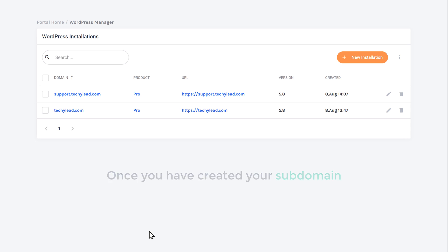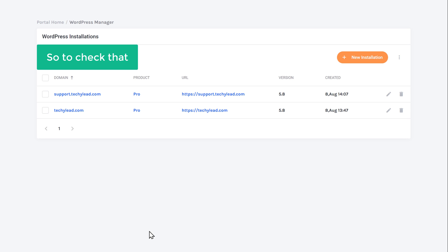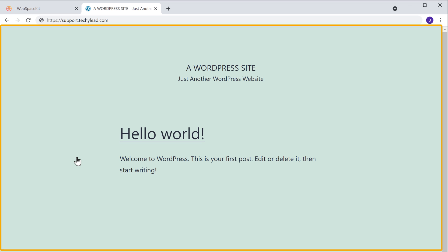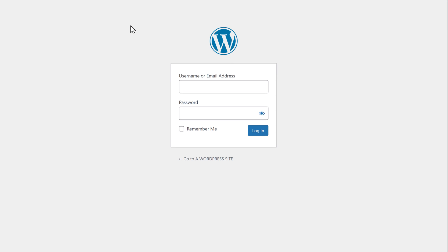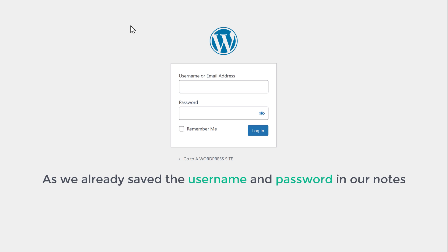Once you have created your subdomain, WebspaceKit automatically installs WordPress and your site will be live on the internet. So to check that, just click here. Now here you can see that we have got a brand new site on the subdomain we created. Now to log into this site, all you have to do is just click here, type slash wp-admin after your site's address, and then press enter. Now here you need to enter your username and password to log into your WordPress dashboard.